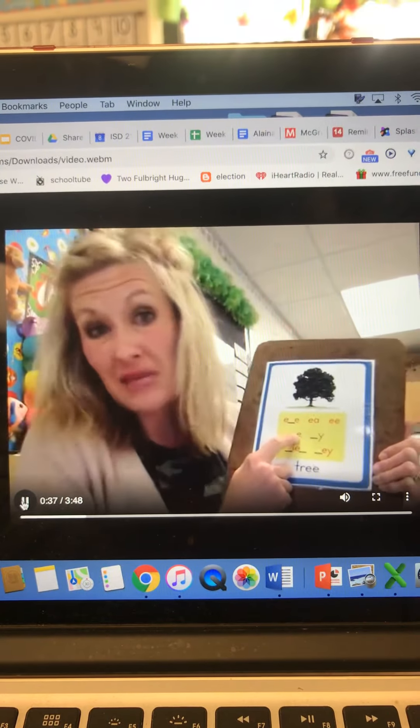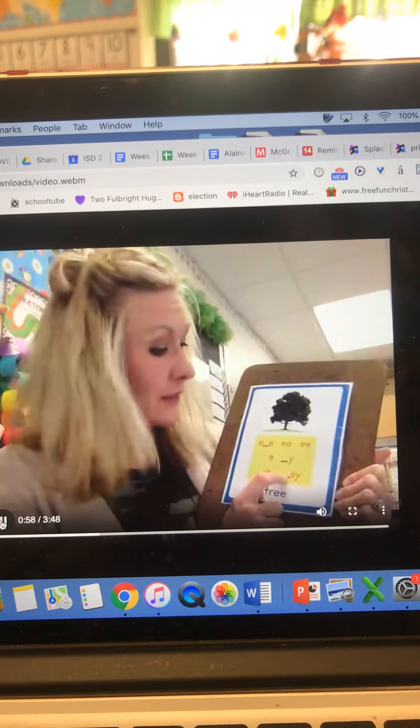Sometimes, like in me, it just has an E at the end — me. Sometimes Y says E, right? Like very. Then there's IE in the middle, like piece — P, I, E, C, E — piece. That has that E sound. And then there's EY, like in key.